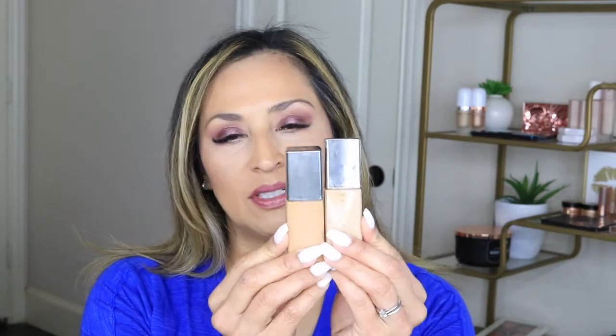Moving on to foundations — one I want to recommend is the Cover FX Power Play Foundation. I use this a lot when I'm going somewhere where I need to wear it for a long period of time, because it is long-lasting, blends beautifully, and there are so many shades to choose from. I have G50 and G60 and sometimes mix them depending on my skin tone.